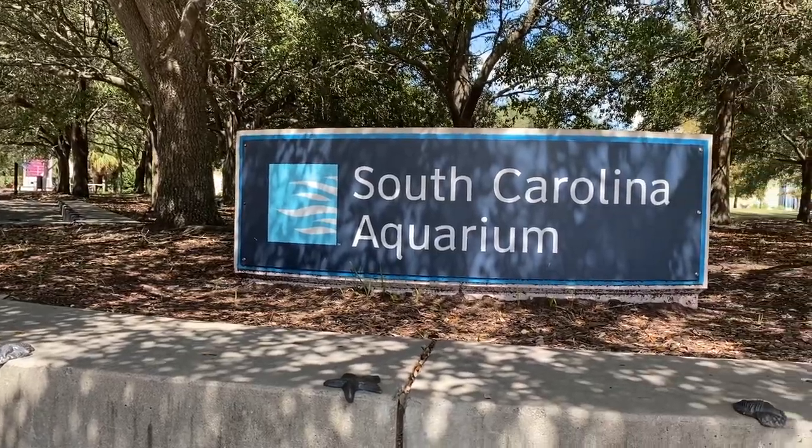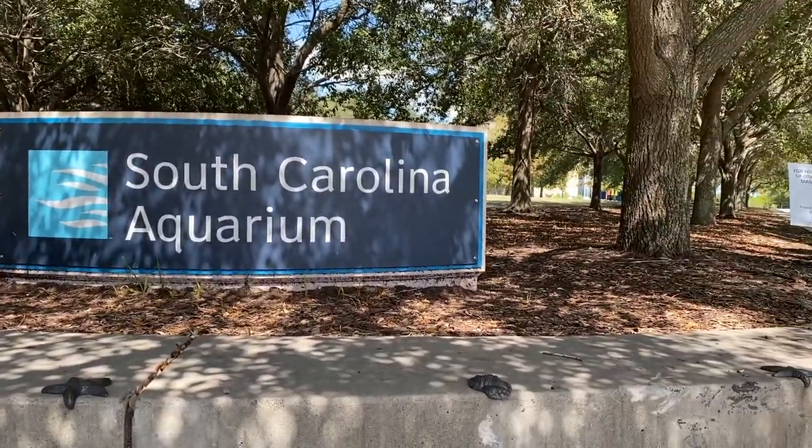Welcome back, ladies and gentlemen, boys and girls. It's time for a second field trip of the year. Today we're going to the South Carolina Aquarium — it has over 4,500 animals. Stick around; we'll show you how we homeschool at the aquarium so you can do something similar.